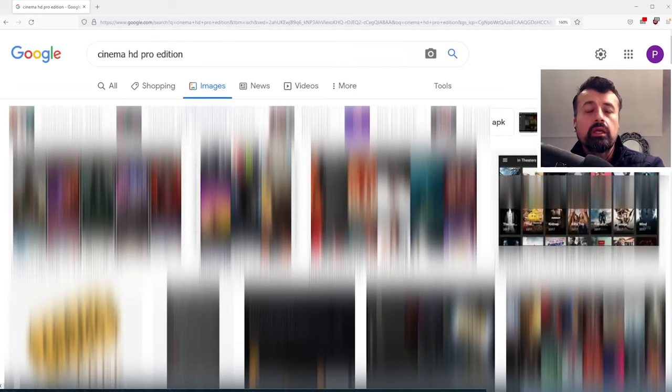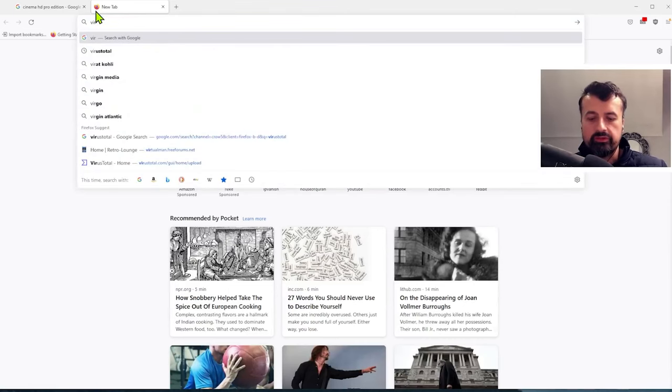The first one we see is Cinema HD Plus. The trouble is anybody can register a domain name and start hosting applications. Unless you're scanning these applications yourself, there's no way to verify their authenticity or how trustworthy they are. Personally, I would not trust any of these websites because I don't know who the owner is or what their intentions are. If you are going to download from any of these websites, definitely open up VirusTotal — just search for VirusTotal.